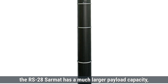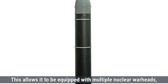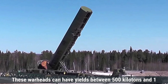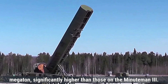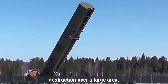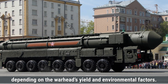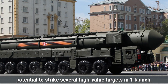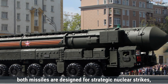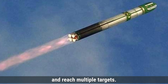In contrast, the RS-28 Sarmat has a much larger payload capacity, capable of carrying around 10,000 kilograms of warheads. It is estimated to carry between 10 to 15 MIRVs, each with its own target. These warheads can have yields between 500 kilotons and 1 megaton, significantly higher than those on the Minuteman III, enabling the Sarmat to cause widespread destruction over a large area. The destruction radius for each Sarmat warhead can reach up to 10 kilometers. The Sarmat's capacity to carry multiple warheads gives it the potential to strike several high-value targets in one launch, enhancing its effectiveness as a deterrent.